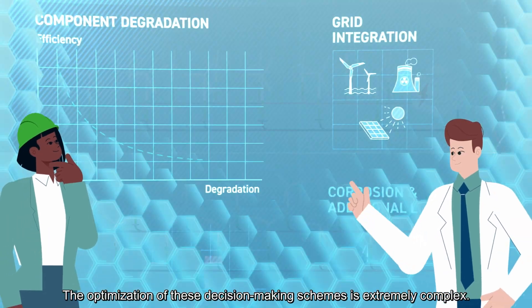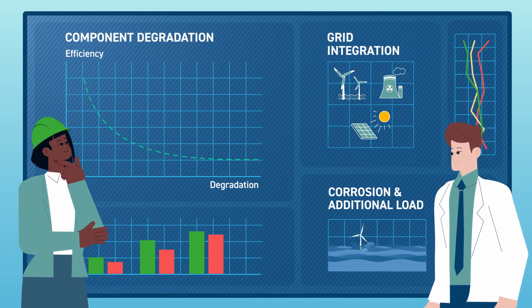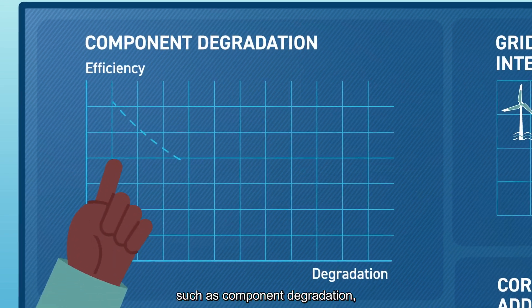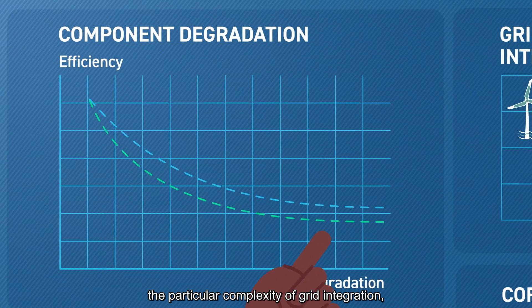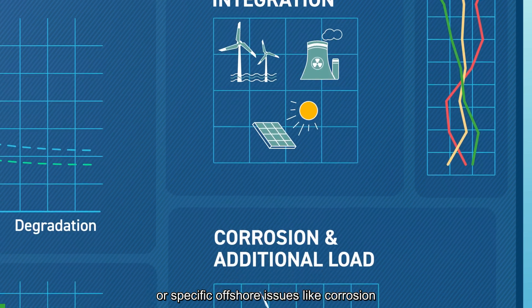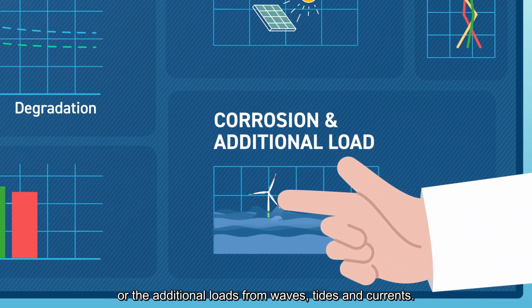The optimisation of these decision-making schemes is extremely complex. Why? Because of the need to better understand and include many factors, such as component degradation, the particular complexity of grid integration, or specific offshore issues like corrosion, or the additional loads from waves, tides and currents.